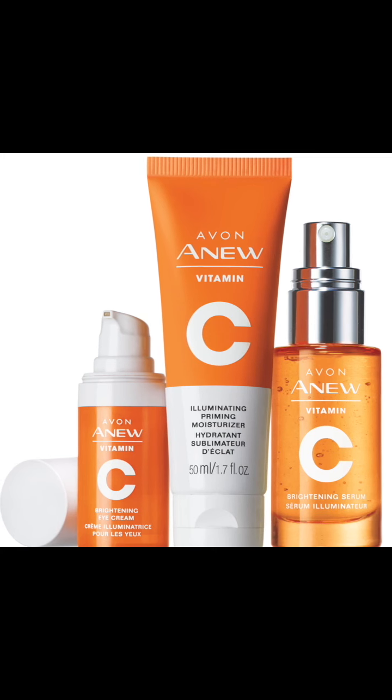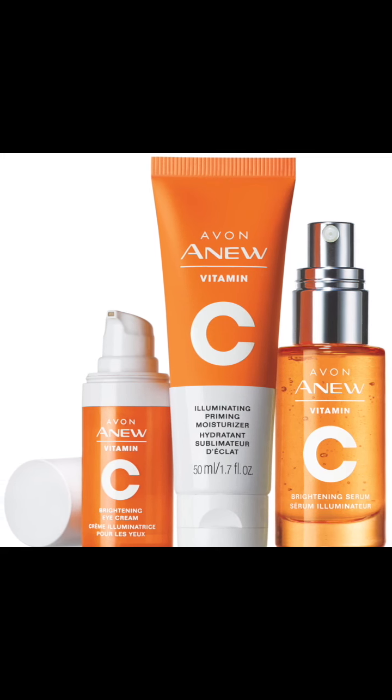After hearing all of this great news, don't you think it's time to get on the glow bandwagon by harnessing the power of vitamin C? I know I do. Remember to make life beautiful with Avon.